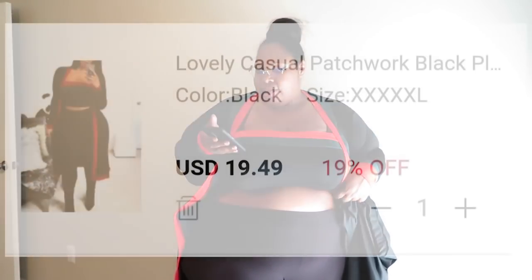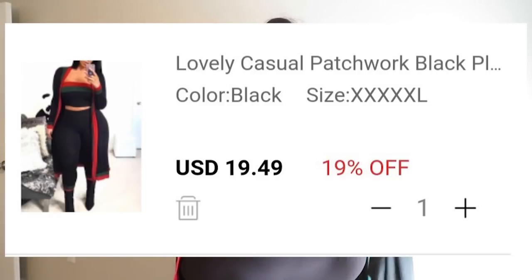The next thing I have on is the Casual Patchwork Black Plus Size Three-Piece Set. I already knew the pants part wasn't gonna fit — it got up but didn't go over my bum. It has this little trim at the bottom of the pants matching the sleeves of the jacket and the top of the crop top. I knew the pants wouldn't fit, but the jacket and the shirt I can fit.